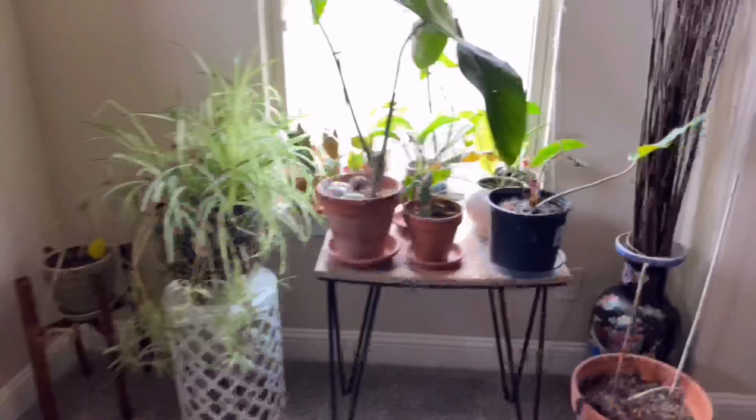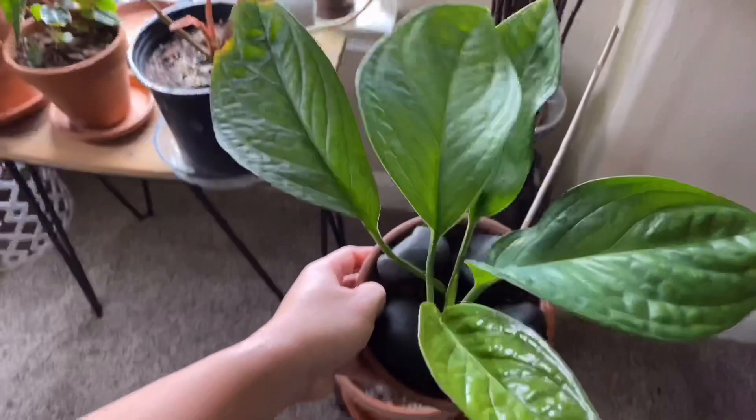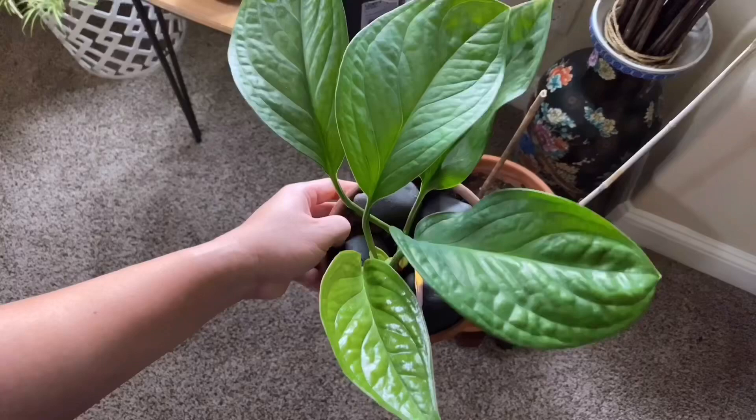I have a couple other special monsteras here. This one is the monstera pinaportita — I love this guy. I love the leaves; they look kind of like monstera peru but the leaves are way bigger, and they will actually flatten out as they get more mature. I'm trying to give it ideal conditions so I can get some fenestrations on this monstera pinaportita.